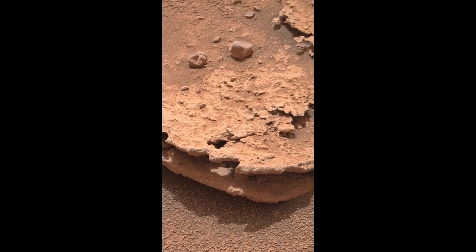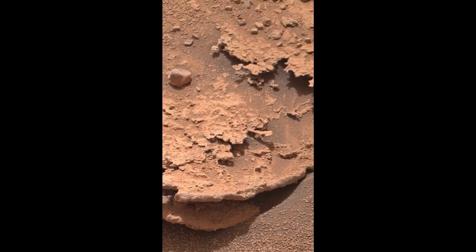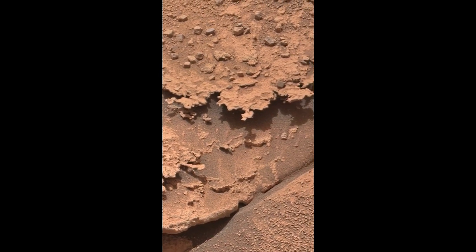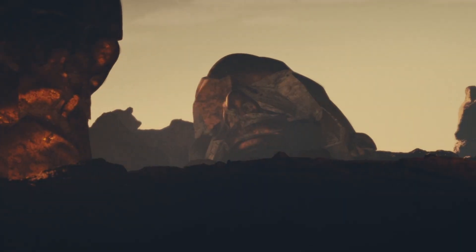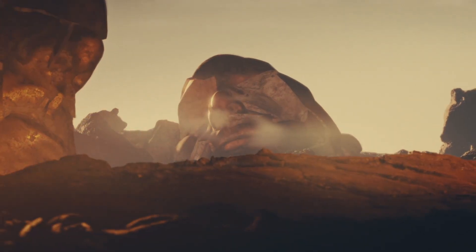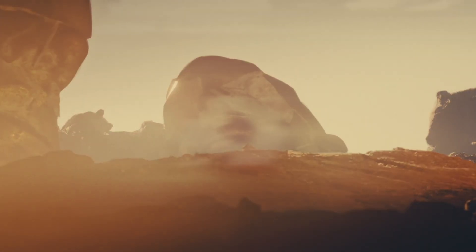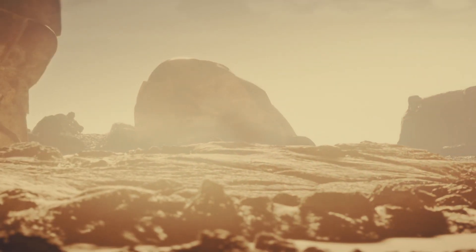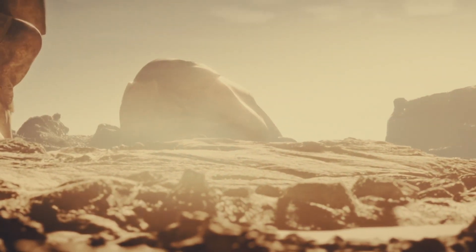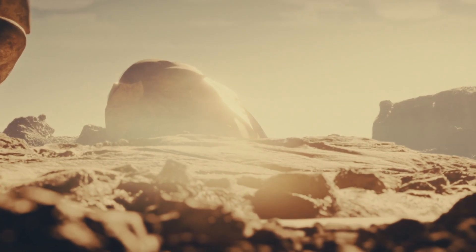They noticed a vast area of fracture halos reaching into the distance when they looked at the old pictures. The research team discovered something intriguing by using fresh techniques for assessing instrument data. These halos had a lot of silica and water in them, which was comparable to halos discovered much later in the mission in quite other rock units.